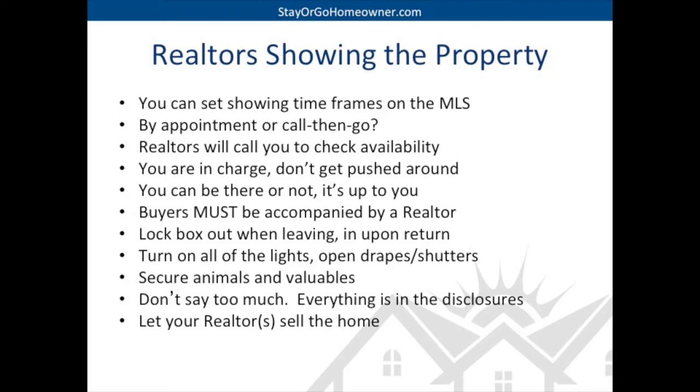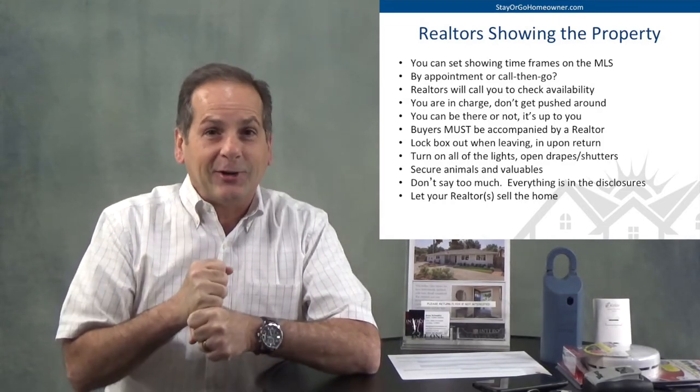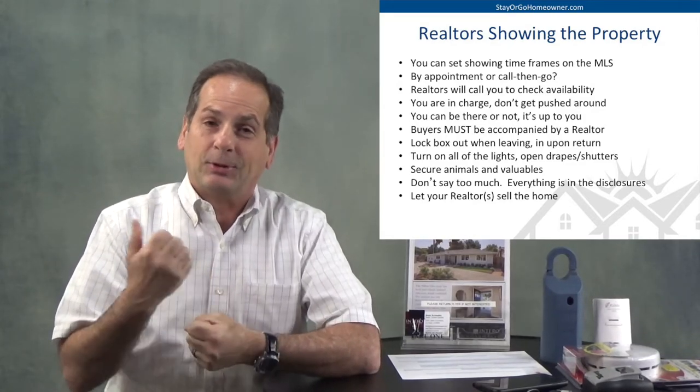People are coming over — five minutes before they arrive, turn everything on, make that place sparkle and shine and get ready for them to come see your house. You're going to want to secure all your valuables, all your animals, all your firearms, your jewelry, your cash, your medications. People are coming through your house — things can happen. You're going to want to keep your house insured as well. I want you to not say too much when they're there. Everything they need to know is already in the disclosures, on the flyer, or they can hear it from me or their realtor. A lot of times when they're coming through your house, don't try to sell them on it — leave that up to the realtors.